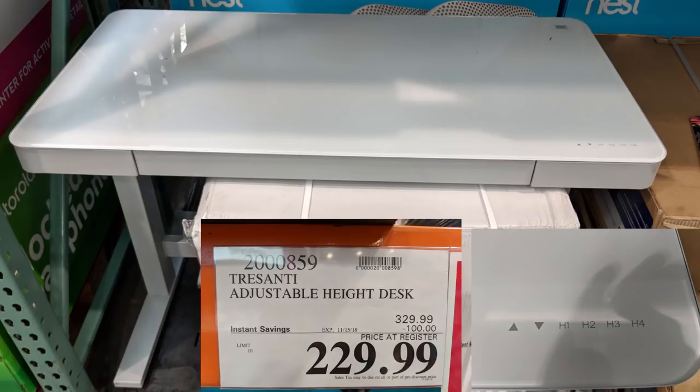Stepping away from food — here we have the Dresanti Adjustable Height Desk. I can't tell you how much I hate sitting all the time. As you can see, it's got four height memory presets, so you sit down for a while, then stand up, and it'll raise and lower your desk and monitor. I'm going to be doing this sometime in the future once I get more situated in my office. It isn't cheap at $230 but it may be worth your sanity.